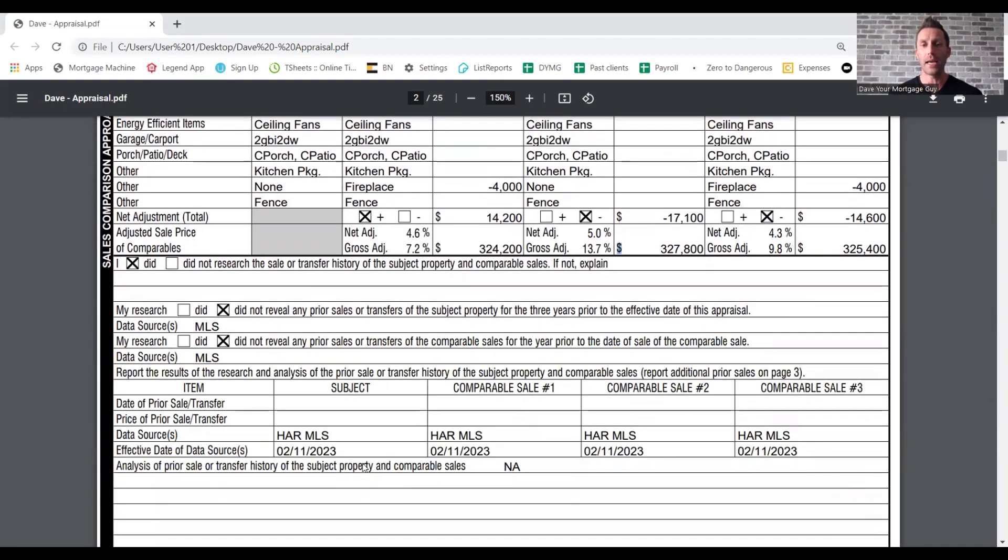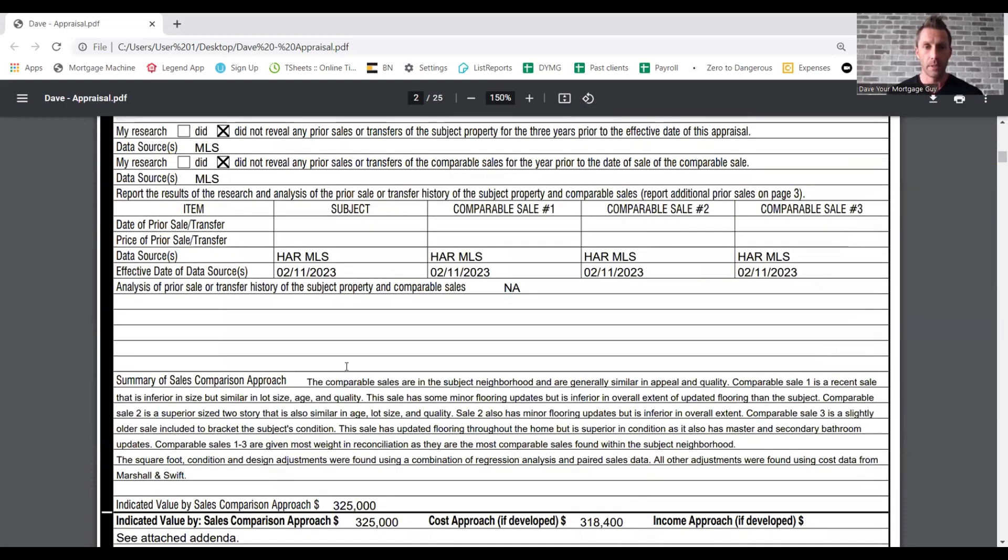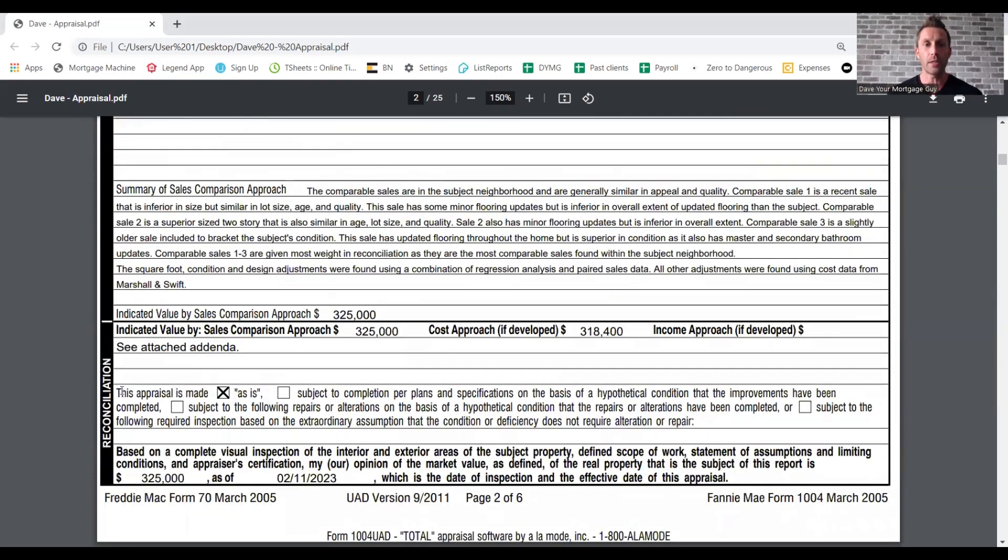Down here is going to be the history — they pulled it at 211. This appraisal is made as-is or subject to. This one is as-is, meaning there's nothing wrong with the home — the appraiser appraised it as-is. Subject to means issues that need to be resolved, like fixing an item, removing wood rot, getting the pool up and running, or things like that. So you want to watch for that.